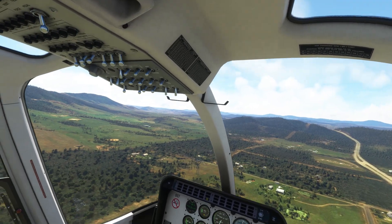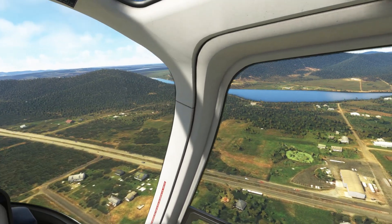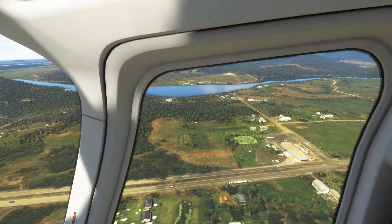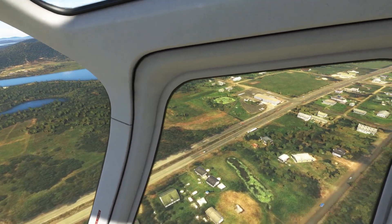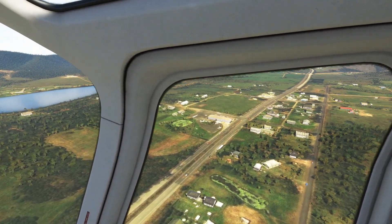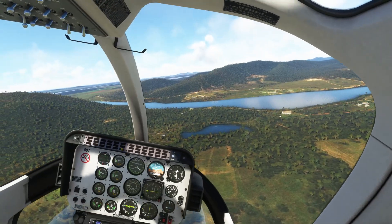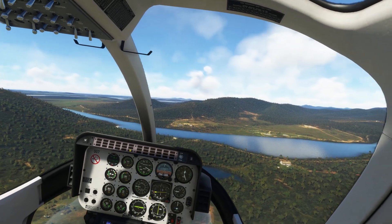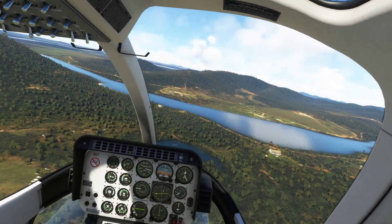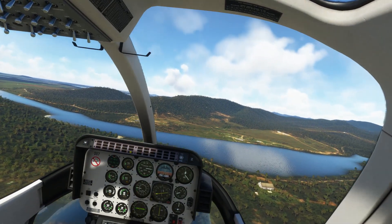Let's just spin around and have a look at what we've got here. Pretty small town, bisected by this great highway. That's our next destination — looking back to the east, almost directly east to Forster Airport.